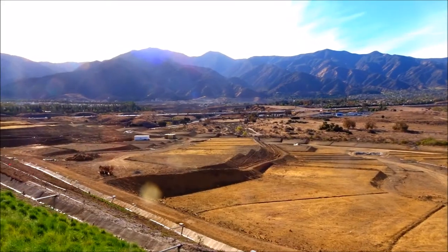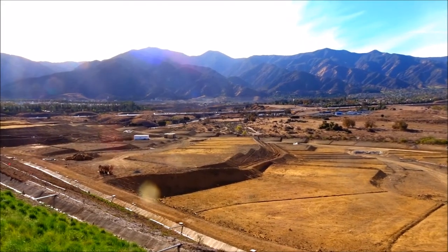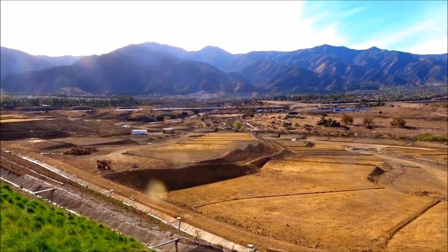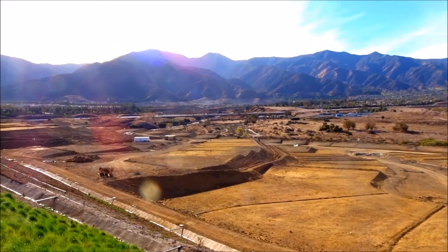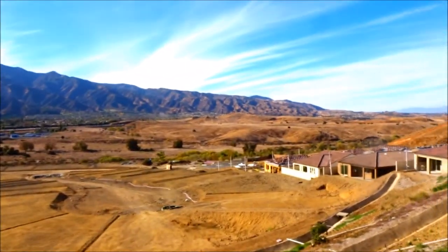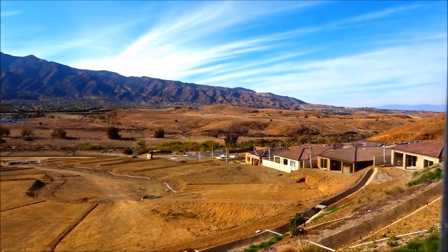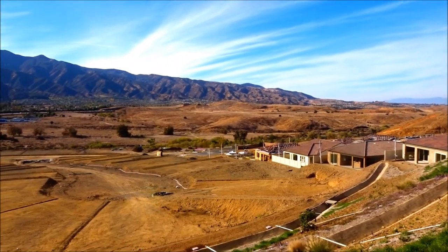That is the backside of Saddleback Mountain. Right on the other side of that mountain is Tustin, Irvine, of Orange County. But you would have to drive up the 15 freeway to the 91 and down and around, like we always do.